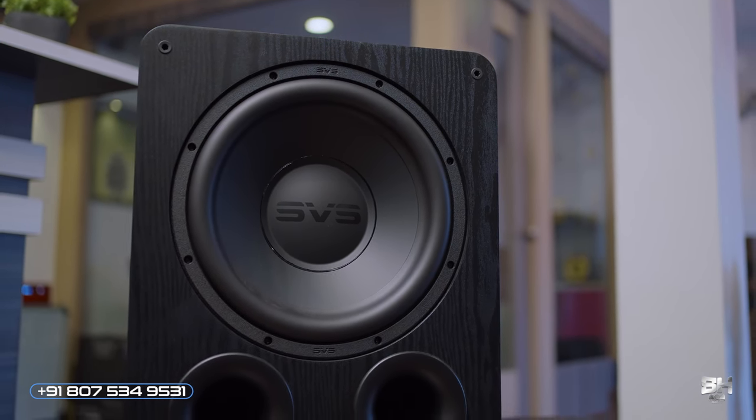The SVS subwoofer app enables the user to control the sub with extreme precision and can be paired with Apple, Android, and Amazon devices via Bluetooth. The Pro Series technology has inspired the subwoofer engineering to deliver uncompromising performance.